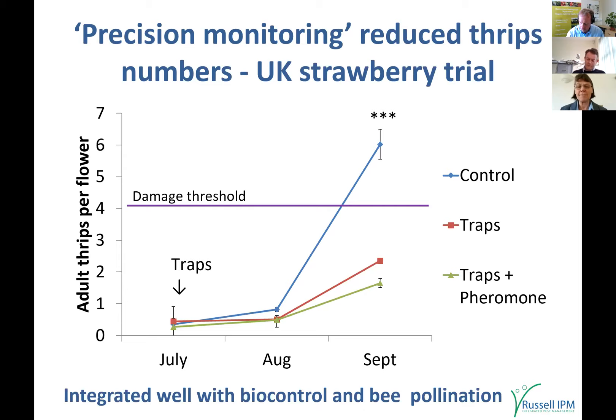The return to the grower was more than £2,000 per acre, representing a clear economic benefit even accounting for the labour of putting up traps and the trap costs themselves. Very importantly, since everybody is using biocontrol and bumblebee pollination, the traps work very well alongside that — we saw no impact on biocontrol establishment or bee pollination.